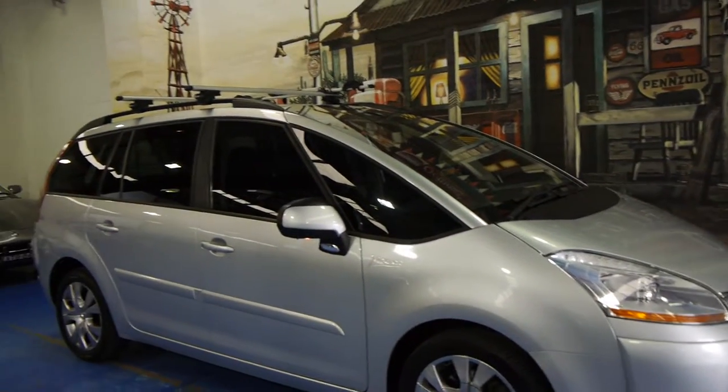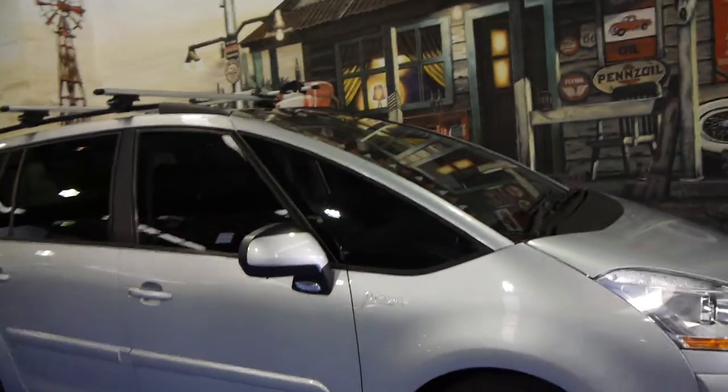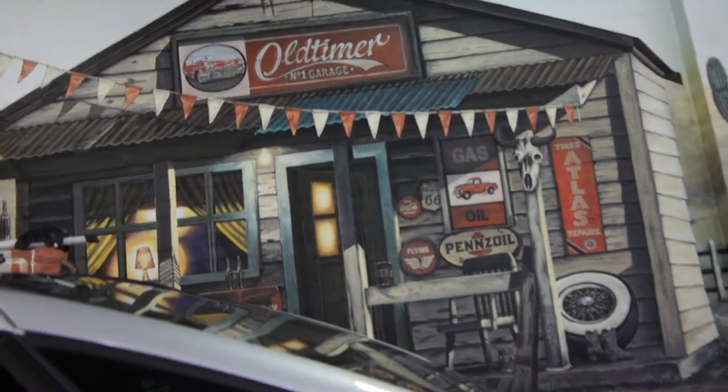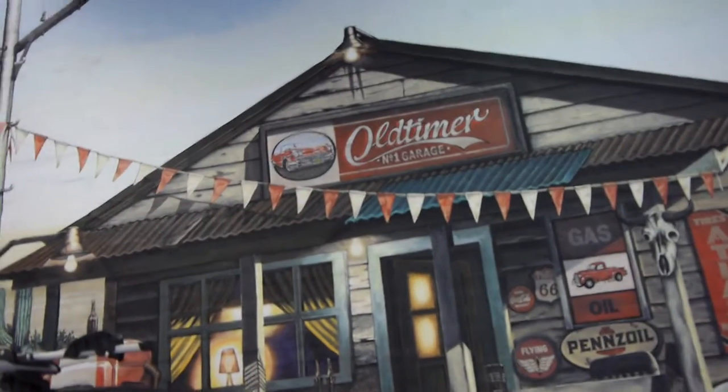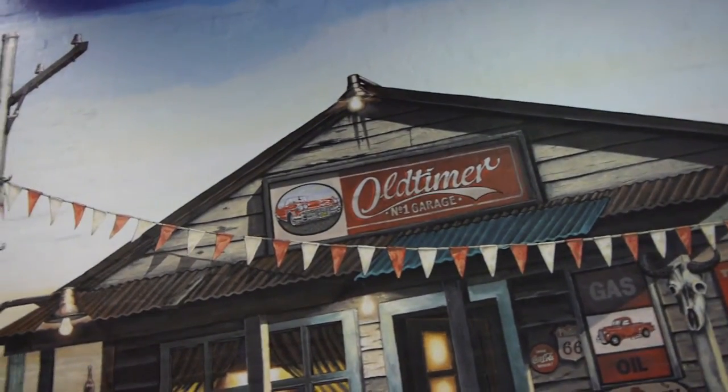If you have been looking for a C4, we strongly suggest you come in and have a look at our car. We think it's absolutely fantastic and we're very proud to offer it here at the Old Timer Centre. Just also note this car does have two keys, which is another thing that tends to get lost over the years. We are the Old Timer Centre, located in Markville.